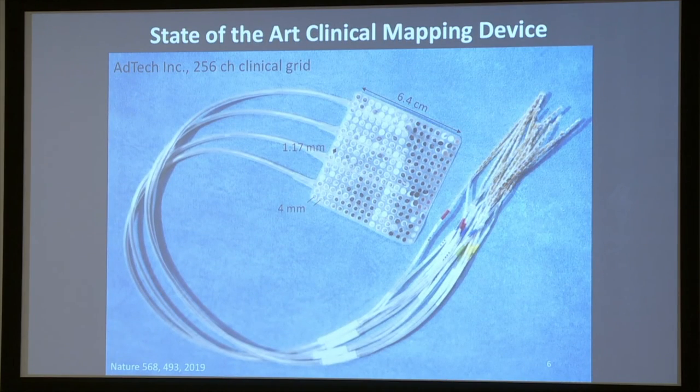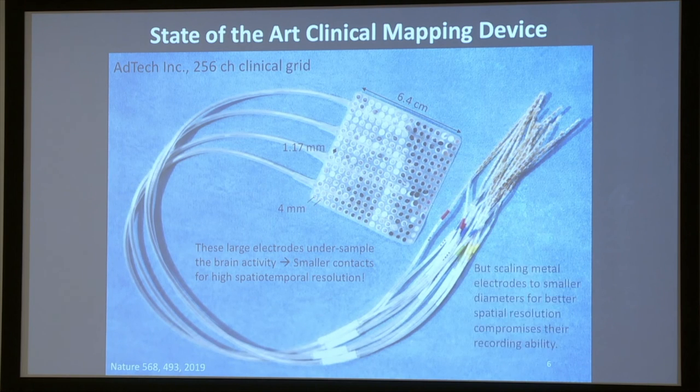The most advanced clinical electrode contains about 256 channels — this is an ATTEC electrode, 16 by 16 channels, with 4 millimeter spacing, a diameter of about 1 millimeter, extending over a large cortical area of 6.4 centimeters by 6.4 centimeters. But this clearly undersamples neuronal function. If we want higher channel count, we would need to reduce the diameter and bring electrodes closer together, but when we do that, the impedances increase and recording quality is compromised.